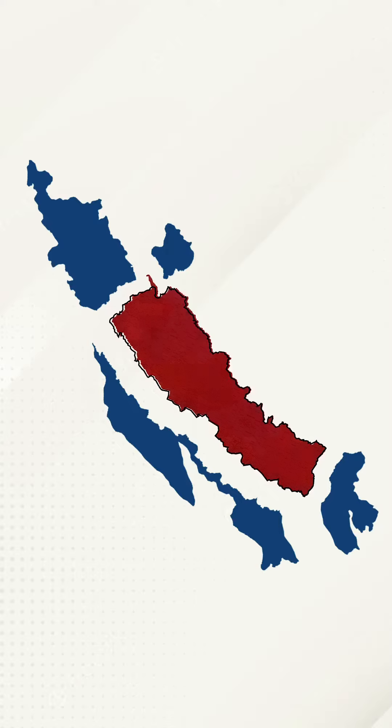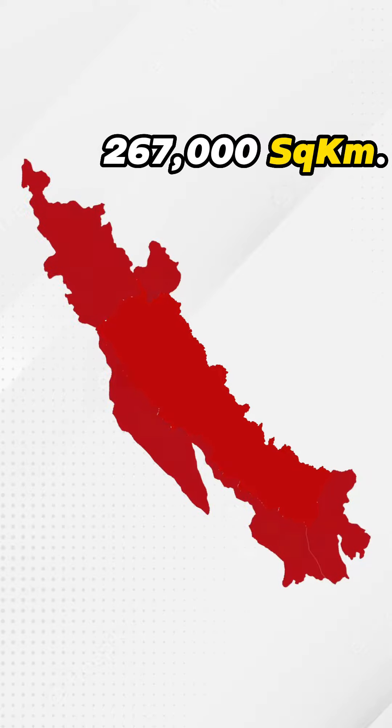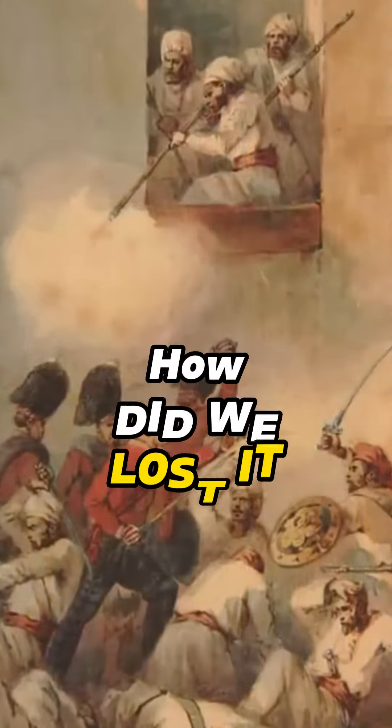This is the issue of Greater Nepal, with a territory of 267,000 square kilometers. But how did we lose it?